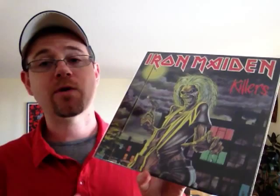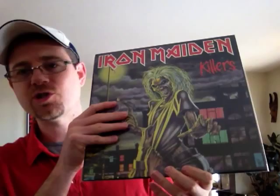Great, great songs on here — Murders in the Rue Morgue, Another Life, Killers, Twilight Zone. Just an awesome album. And to match that, I picked up the exact same thing but the picture disc vinyl that was released. By the way, the picture discs I'm showing right now are European presses.